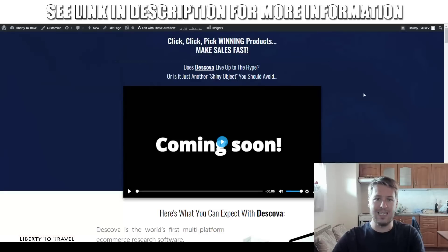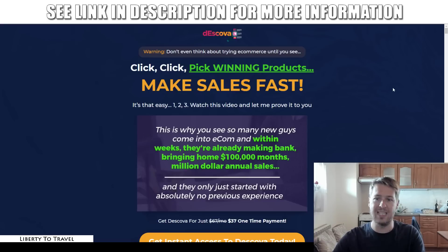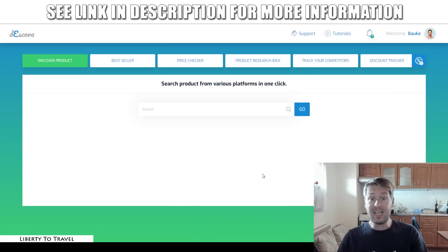So let's have a look at the dashboard of the software, and then we will look at the sales page as well. Deskova is going to allow you to find different products on different platforms at the same time with a single search, which is going to make it so much faster and easier to find best-selling e-commerce products.